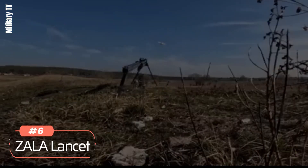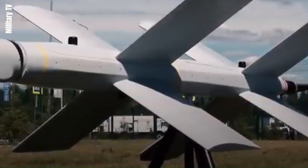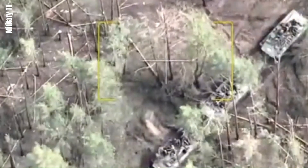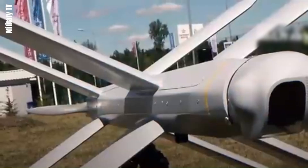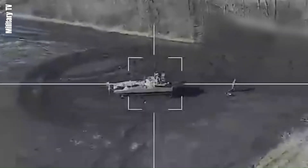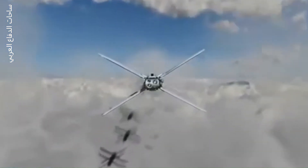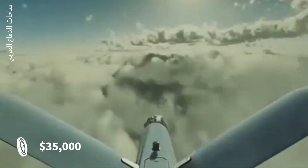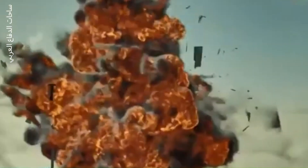Number 6: Zala Lancet. The Zala Lancet is a Russian loitering munition developed by Zala Aero Group, used for both reconnaissance and strike missions. The drone has a maximum cruise speed of 110 km/h and can dive at speeds up to 300 km/h. It has a range of 40 km and can carry high-explosive, HE fragmentation, or shape-charge warheads. The Zala Lancet is powered by an electric motor and costs approximately $35,000 per unit. It features advanced guidance systems, including optical, electronic, and satellite navigation, ensuring high precision in targeting.